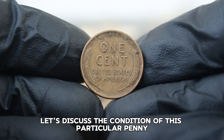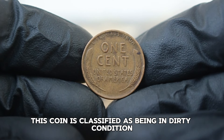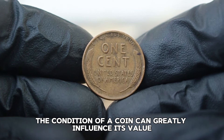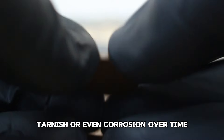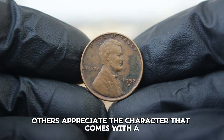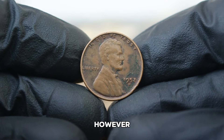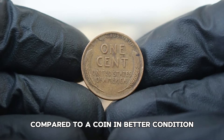Let's discuss the condition of this particular penny. This coin is classified as being in dirty condition. In numismatics, the condition of a coin can greatly influence its value. A dirty penny may have accumulated grime, tarnish, or even corrosion over time. While some collectors may seek out unblemished coins, others appreciate the character that comes with a coin's history, even in a less than pristine state. The dirt and grime can often lower its market value compared to a coin in better condition.